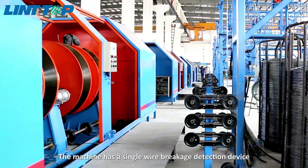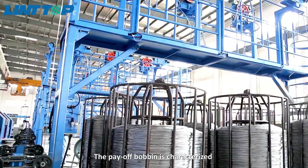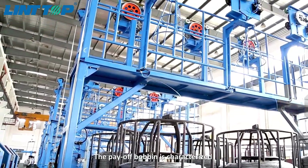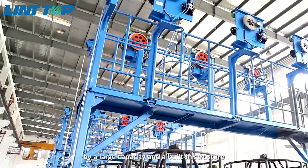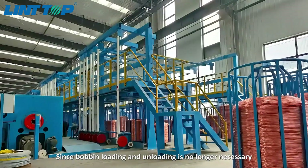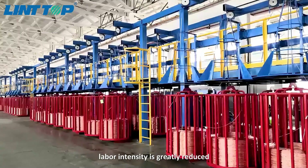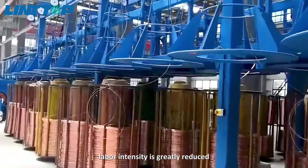The machine has a single wire breakage detection device. The bobbin is characterized by a large capacity and a built-in structure. Since bobbin loading and unloading is no longer necessary, labor intensity is greatly reduced.